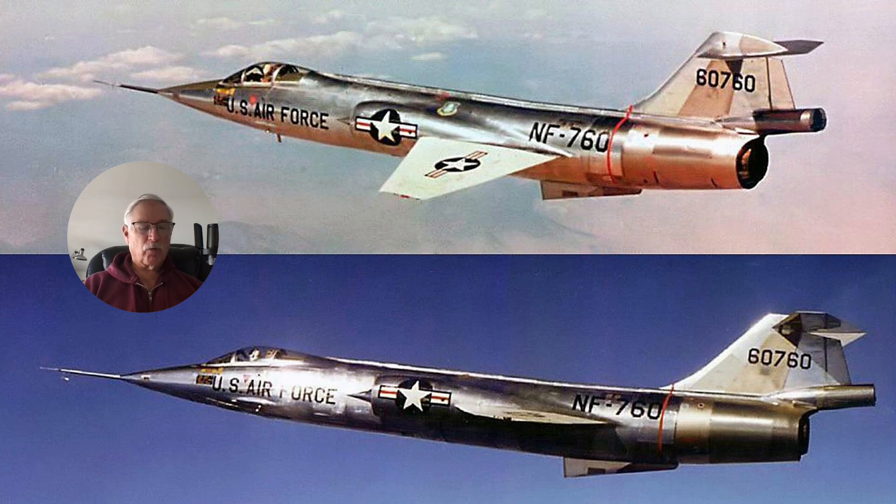A typical NF-104 profile would start a zoom climb at 35,000 feet, accelerate to 1.9 Mach, and then fire the rocket engine. The engine used 90 percent hydrogen peroxide and 10 percent JP4 and could be throttled from full throttle down to about 50 percent. They'd reach 2.1 Mach and then pitch up to about a 50 to 70 degree angle with roughly a three-and-a-half-g pull.